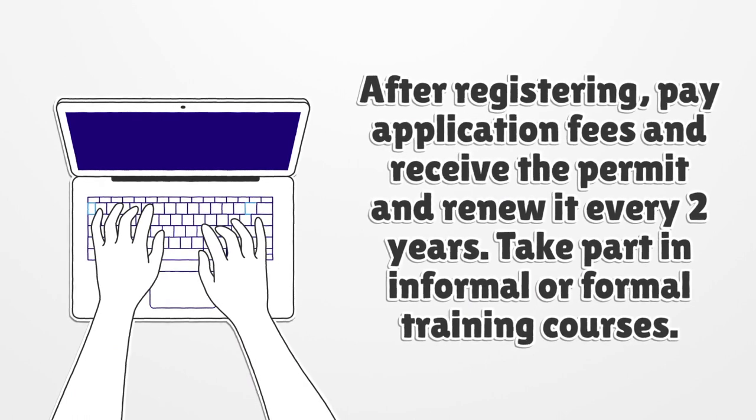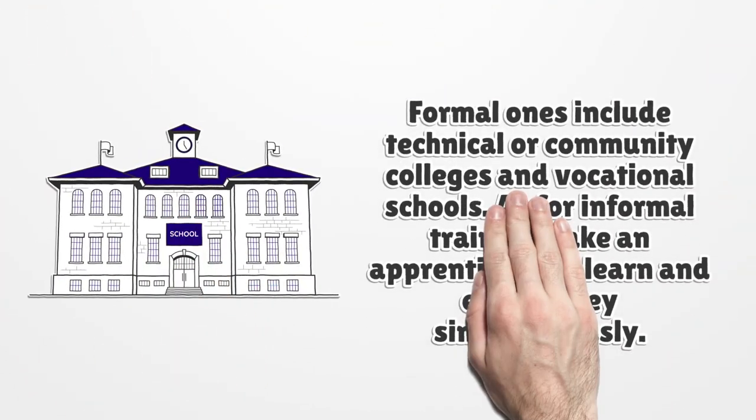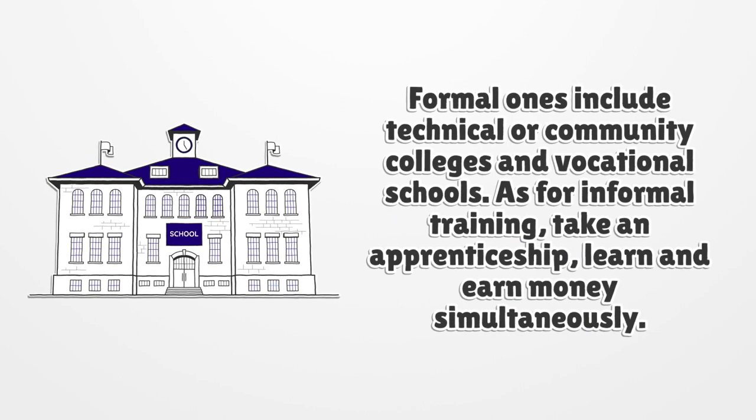Take part in informal or formal training courses. Formal ones include technical or community colleges and vocational schools. As for informal training, take an apprenticeship and learn and earn money simultaneously.